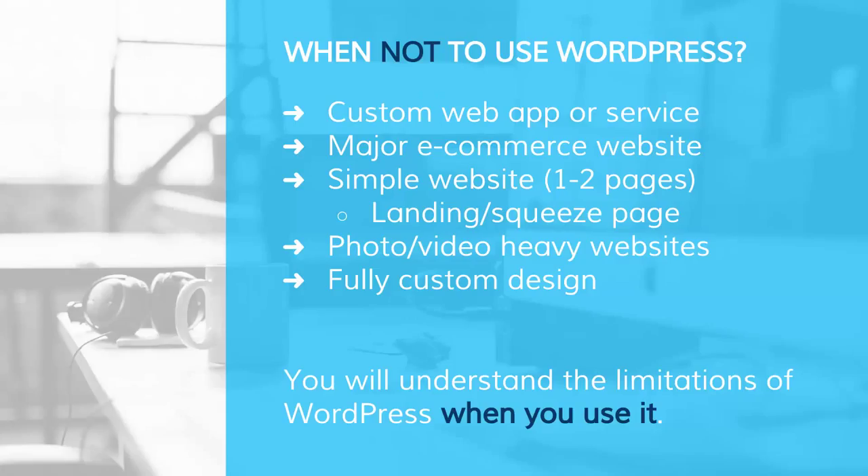Now that we know when to use WordPress, what are some examples when we shouldn't use it — where it's not a good fit? The most obvious example would be a custom web app, like something like Twitter. That's an elaborate web app that needs a lot more functionality outside of the content management that WordPress provides. You would generally want to use some type of code framework like CodeIgniter or Ruby on Rails if you want to build a custom web app.